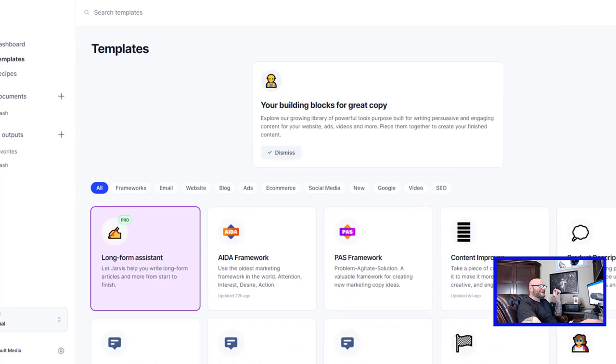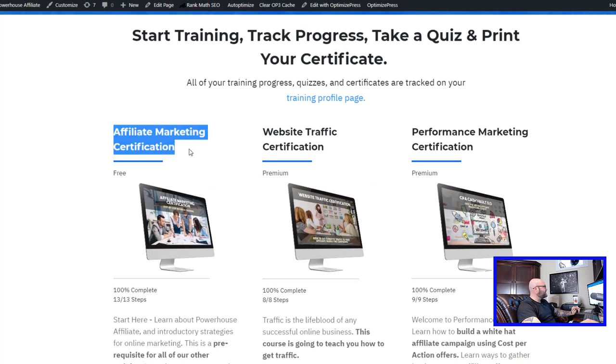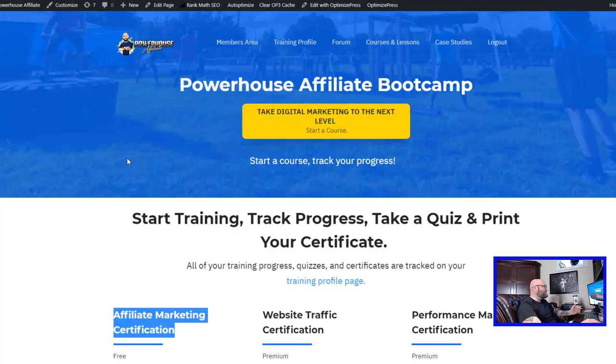Another thing you're going to want to do is get traffic to your squeeze page. Inside Powerhouse Affiliate we have a free affiliate marketing certification course that describes how you can get free traffic. We also have lessons and courses for more advanced traffic generation strategies. One thing I would recommend is the video I'm putting in the description on solo ads — it is one of the easiest ways to get traffic to the make money online niche and you can get tons of qualified traffic. I would recommend using recurring subscription affiliate products in your email follow-up over time to build monthly recurring income from your email list.